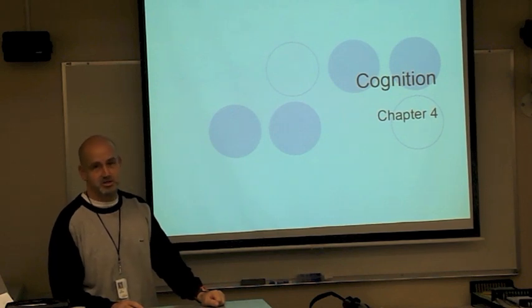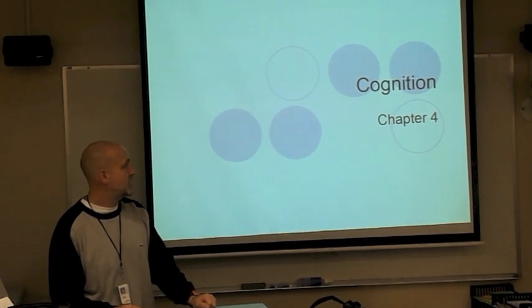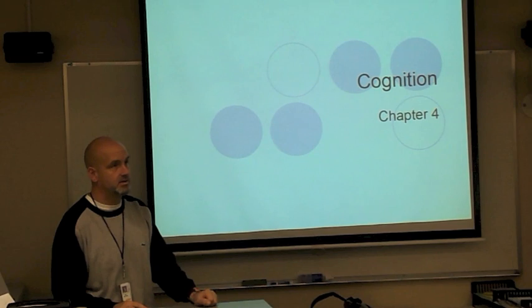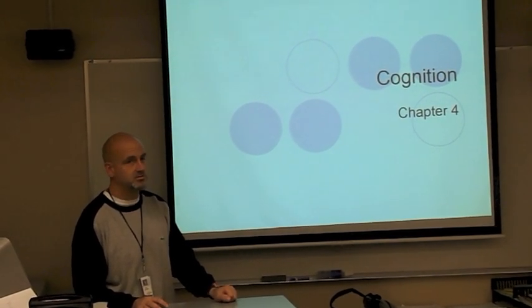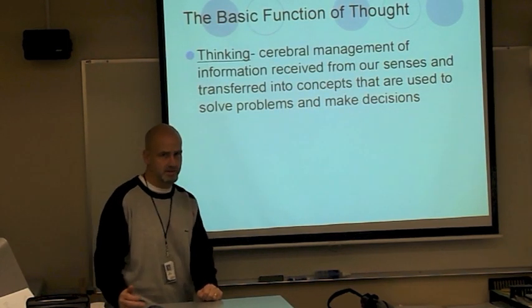Today we're going to talk about Cognition, Chapter 4 in the PathTrack Book. Just to set the stage, this is one of the larger chapters we're going to go through, so this could be a longer presentation as it will take us a few extra days in school. Cognition, obviously, involves thinking.